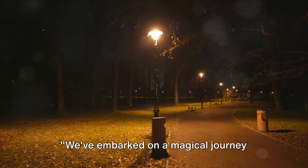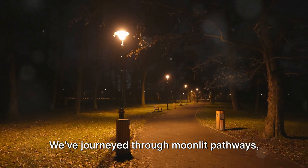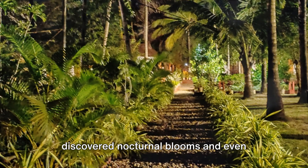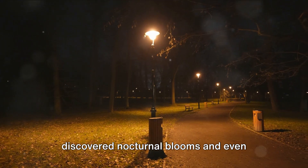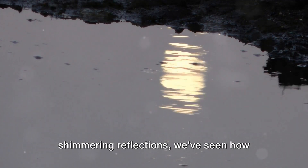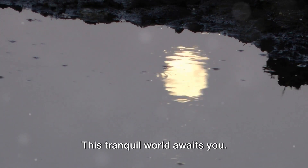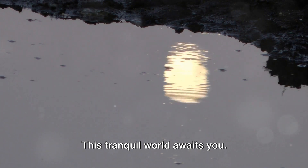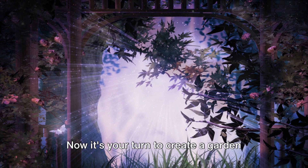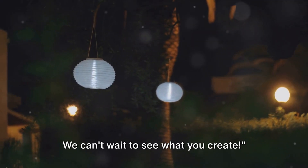We've embarked on a magical journey tonight, exploring the beauty and enchantment of night gardens. We've journeyed through moonlit pathways, discovered nocturnal blooms, and even dabbled in garden design. From the allure of the night to the shimmering reflections, we've seen how gardens can truly come alive under the moon's gentle glow. This tranquil world awaits you — now it's your turn to create a garden that dances in the moonlight. We can't wait to see what you create.